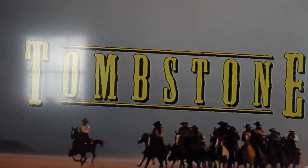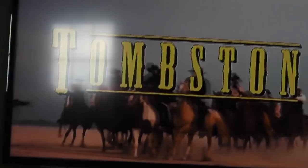Just getting ready to come on — Tombstone. Val Kilmer plays Doc Holliday. This is a good movie. I'll see y'all later.